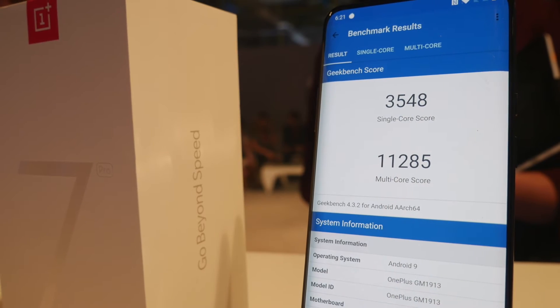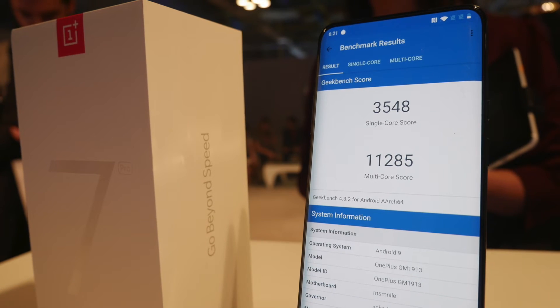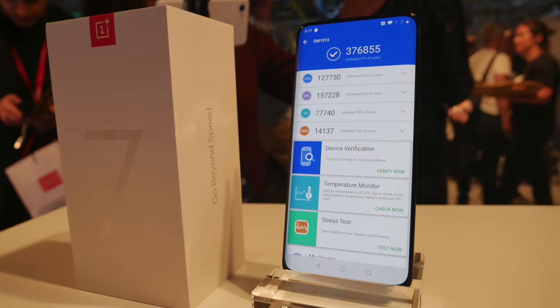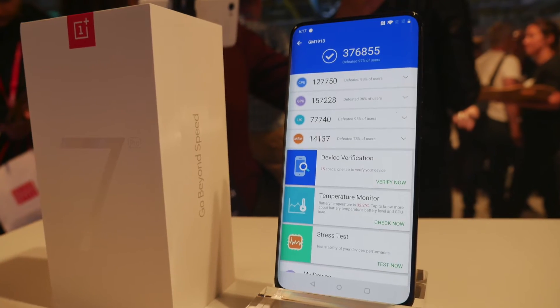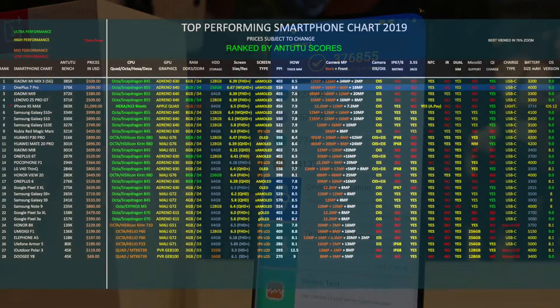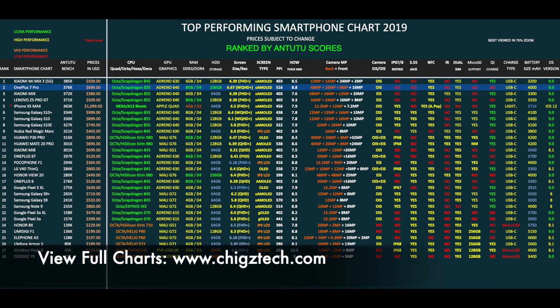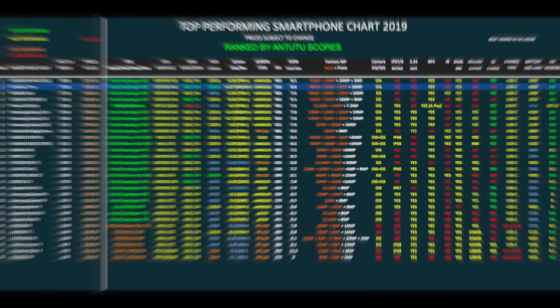And that brings us to our benchmarks beginning with a Geekbench Multiscore of 11285, and in the AnTuTu benchmark test we achieved a total score of 376k. Here is my top performing smartphone chart of 2019 and as you can see the OnePlus 7 Pro has achieved position 2 on this chart with an amazing score of 376. You can view the full versions of all my charts online at chickstech.com.